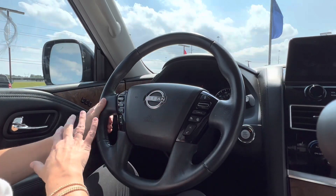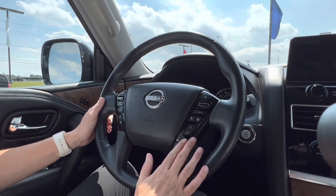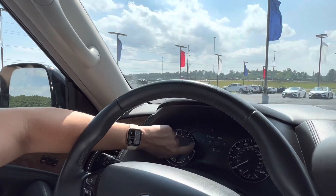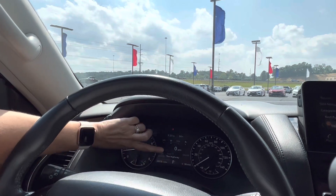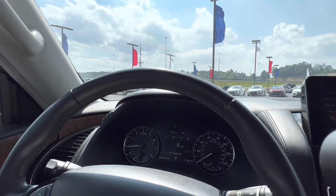Let's take a look at the steering wheel. Of course you have your volume, your radio controls. Then you have your cruise controls on this side, your phone up here in the dash. I love the setup. I love a digital speedometer. And of course you can see what's on the radio, your time, your temperature. Love that setup.